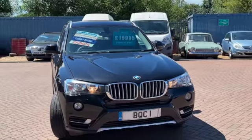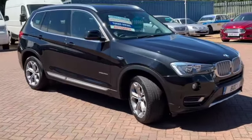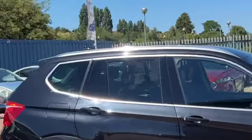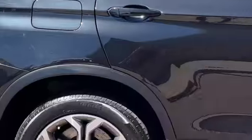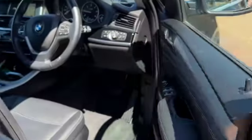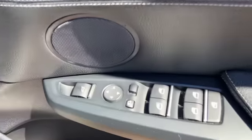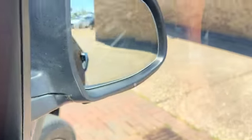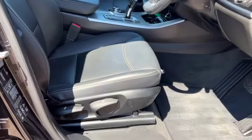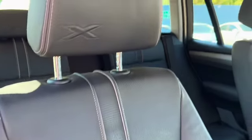Loads of spec including satellite navigation, climate control, leather, daytime running lights, front and rear parking sensors, and lots of nice little spec details including privacy glass, polished alloys, silver trim at the bottom of your doors, leather door cards, folding door mirrors, electric windows, central locking button, all your seat adjustments — all in lovely condition.